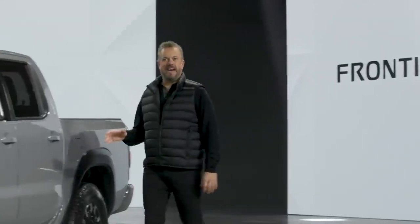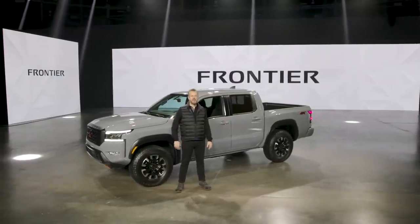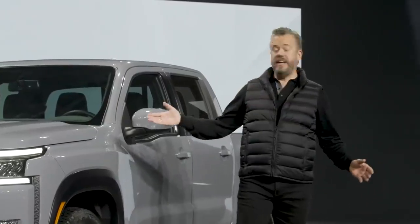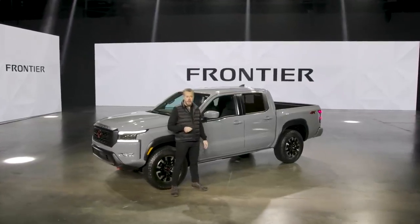Hello, I'm Ken and I have the absolute honor to give you a preview of the highly anticipated all-new 2022 Frontier. First, a word about Nissan trucks, which have been part of the Nissan lineup since 1959 when Nissan started selling vehicles here in the US.